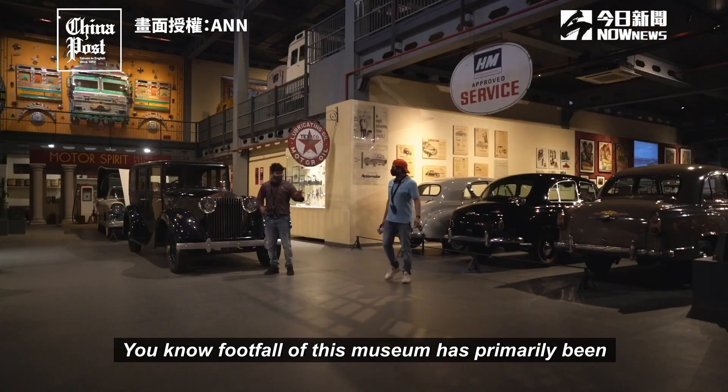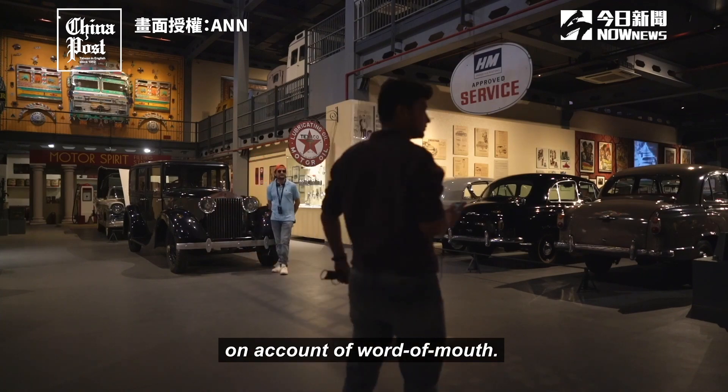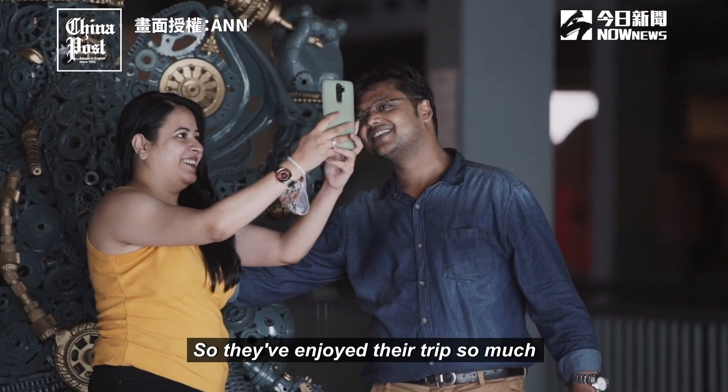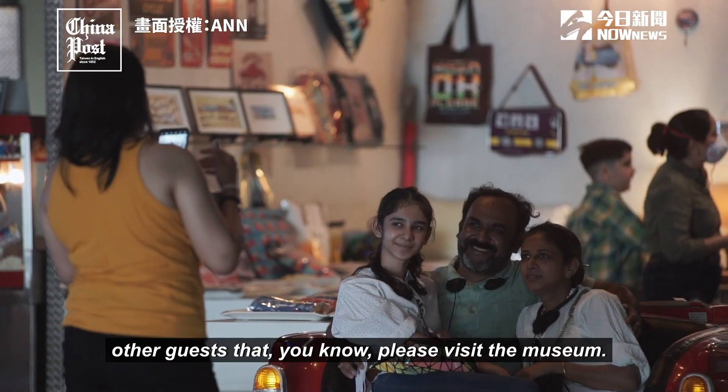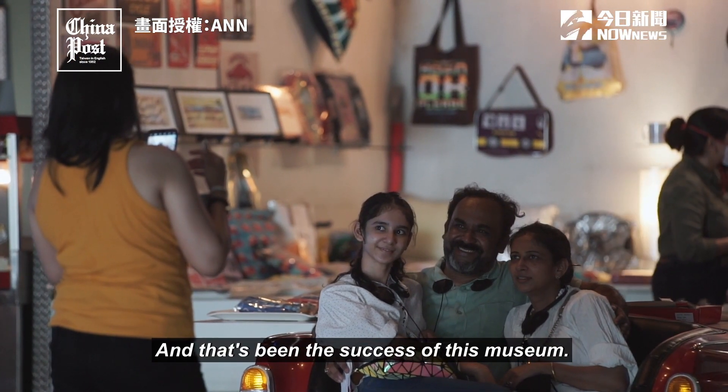The footfalls of this museum have primarily been on account of word of mouth. Visitors have enjoyed their trip so much that they've gone and told 20 other guests to please visit the museum. And that's been the success of this museum.